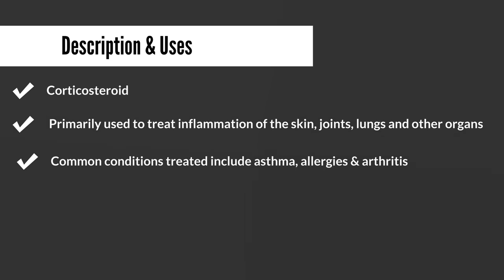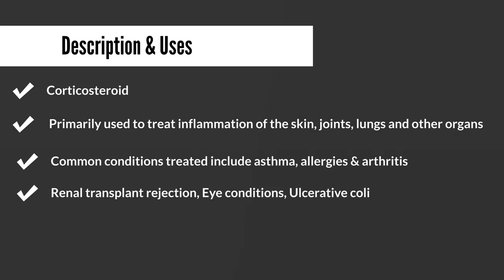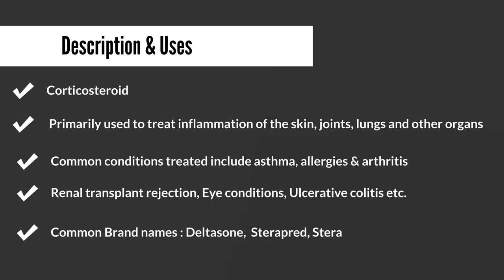It's also being used in renal transplant rejection — that is when somebody has a kidney transplant, they may be given prednisone to prevent their body from rejecting the new kidney. It is marketed under the brand names Deltasone, Steropred, and Steropred DS.